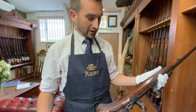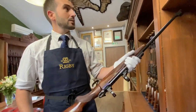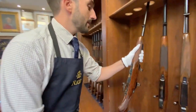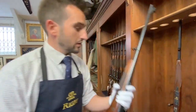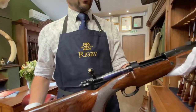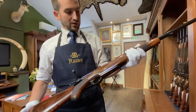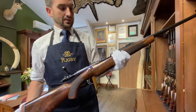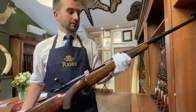I suppose we've produced four or five hundred examples of this in the last few years. We then have the Big Game model, which was the first model that we relaunched when we repatriated the company to London in 2013. This is available in three calibres and it's built on the Magnum Mauser design: .375 Holland & Holland, .416 Rigby, and .450 Rigby.